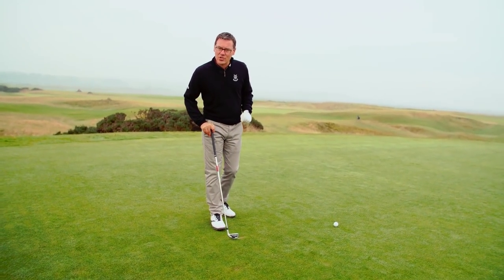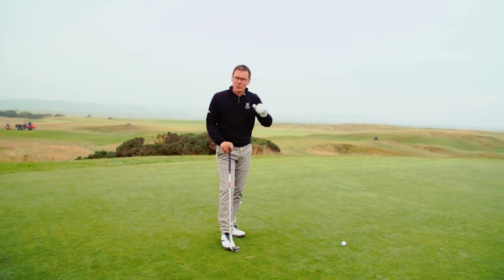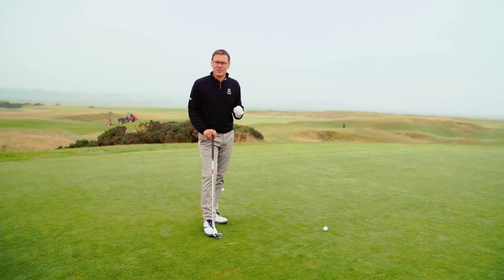A well-flighted iron shot into the middle of the green is not all over at that point, because those undulating slopes really do give you a headache at times, so a little bit of work is needed when you get onto the putting surface.